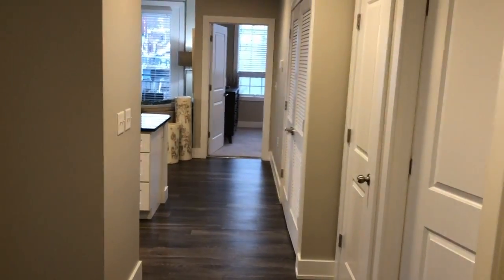Hey everybody, I just wanted to do a quick walkthrough of my new listing. It's a resale at Edgewater, being sold completely furnished for $265,000. It's an end unit on the main level, so you walk right in. I just want to show you what it's all about.